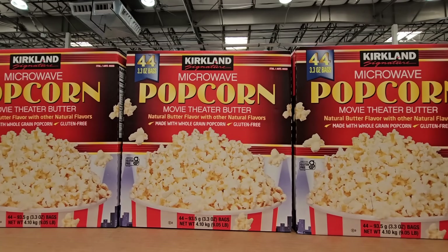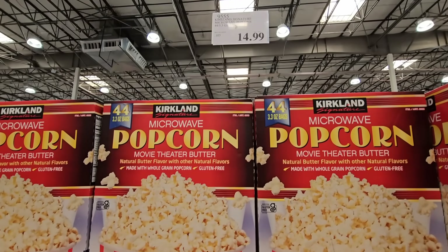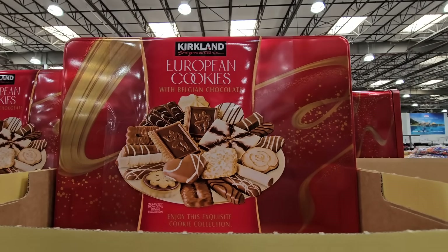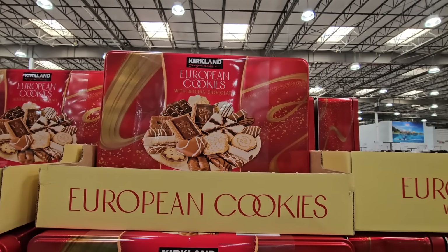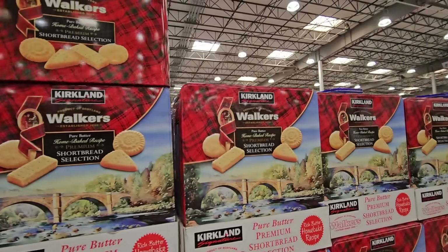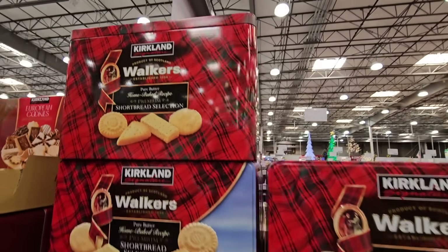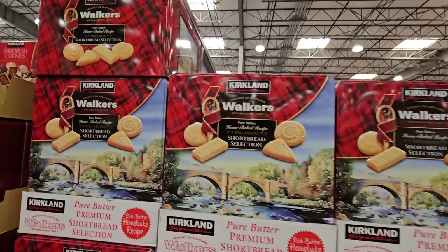Their microwave popcorn has been around for quite some time — 44 pouches for $14.99. Their European cookies are so worth it; it's a tradition that we get these every year. There's a great variety at $14.99. Sometimes you'll see the real name with the Kirkland name on top of it — these are the Walkers shortbread selection cookies.